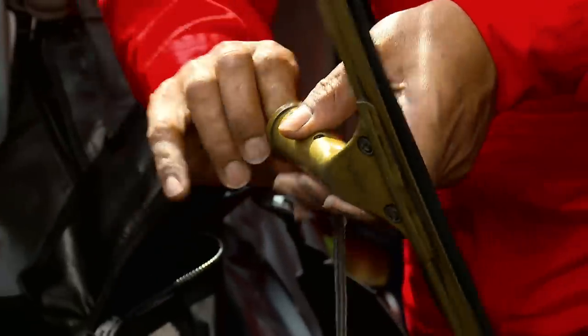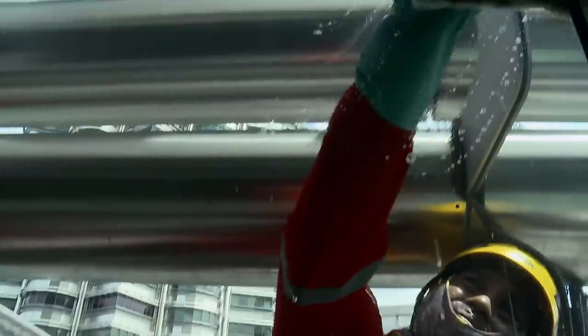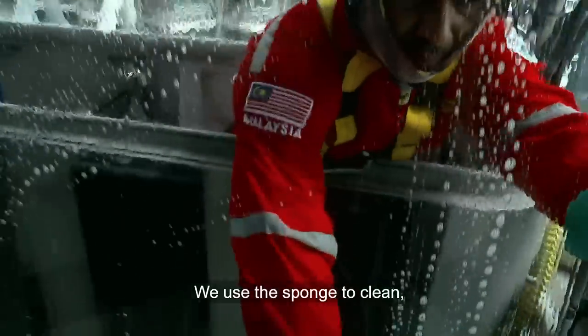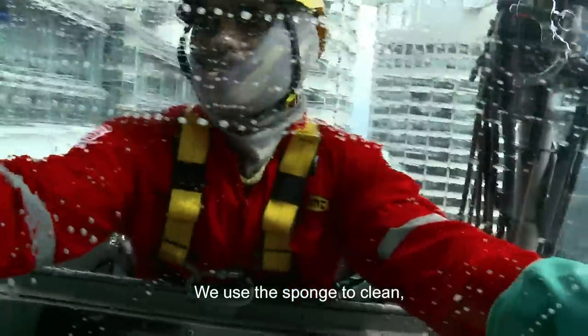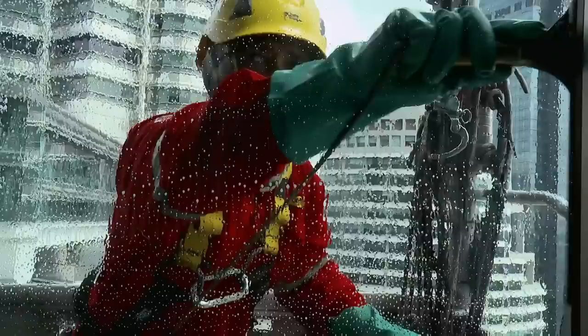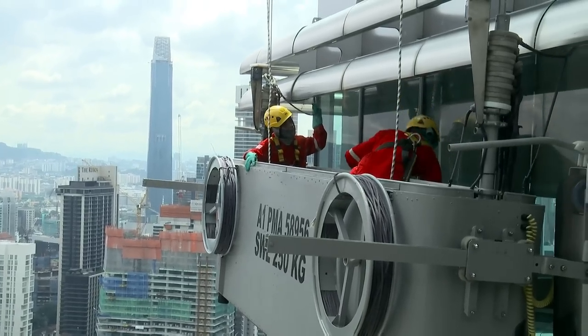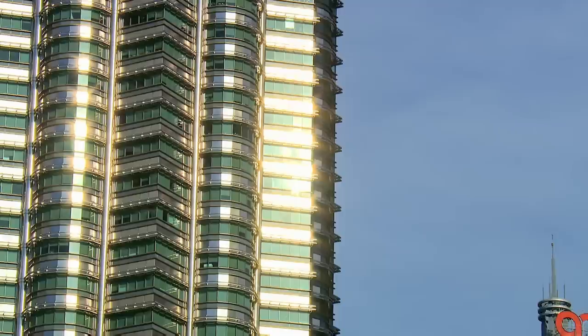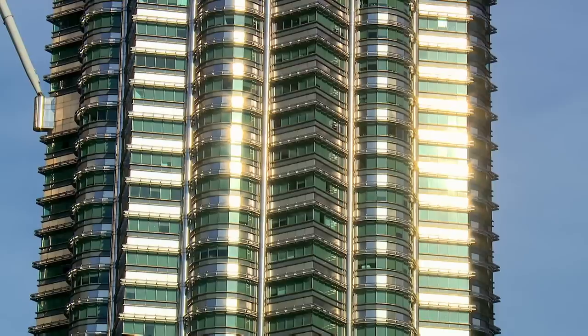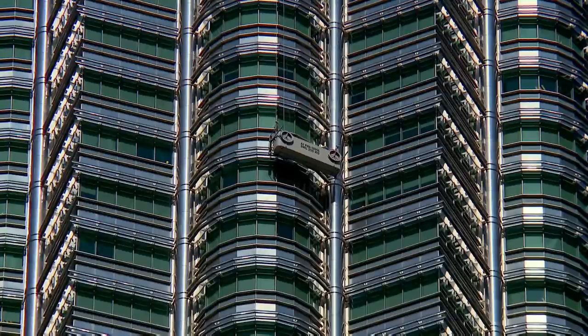So their cleaning kit is kept on a tight leash. Most importantly, the squeegee that gives the windows their final sparkle. Each window section takes around 15 minutes to clean, and with 55,000 glass panels in total, it takes six months to complete each tower. Up here, height isn't the only hazard.